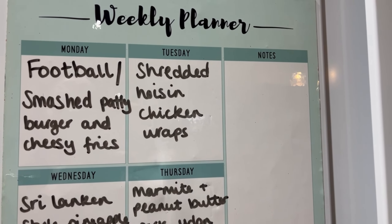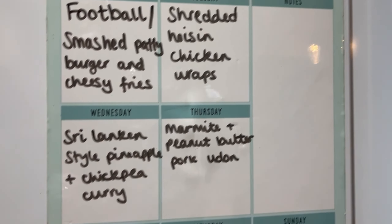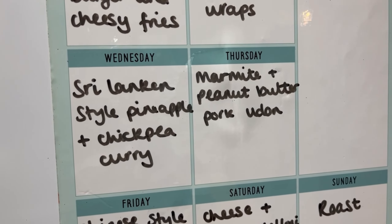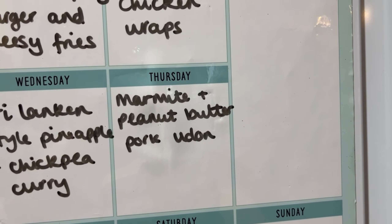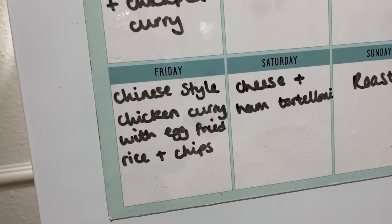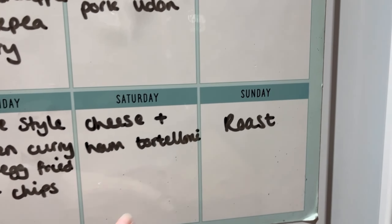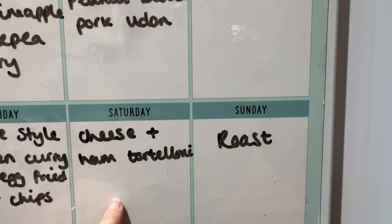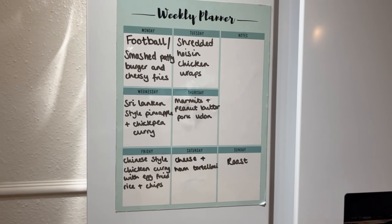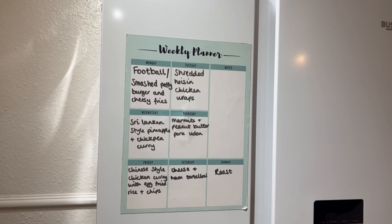I might do an unboxing video when the Gusto arrives, we'll see. Wednesday is Sri Lankan-style pineapple and chickpea curry. Thursday is marmite and peanut butter pork udon. Friday is Chinese-style chicken curry with egg fried rice and chips. Then this weekend we'll have the cheese and ham tortelloni from Morrison's and our roast dinner. Thanks so much for watching, see you in the next video!